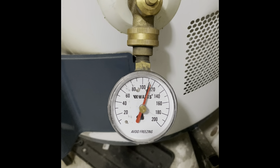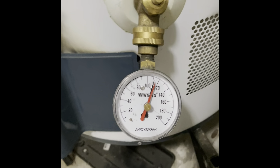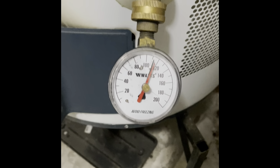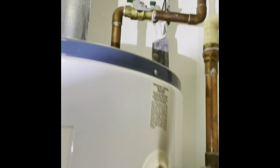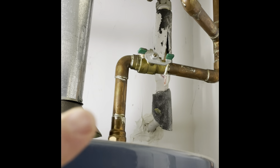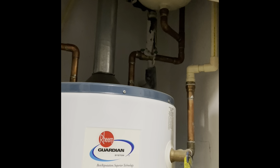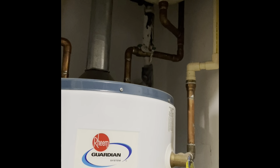What that means is that the pressure regulator needs to be replaced. That's a very common thing for plumbers to do and for home inspectors to find, but if I scan up here the pressure regulator is right here. How are you going to be able to get to that? Look how narrow everything is — it's super tight.